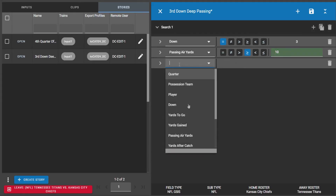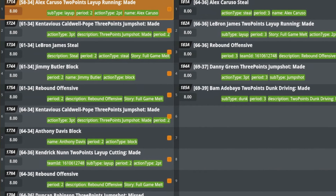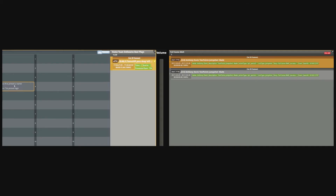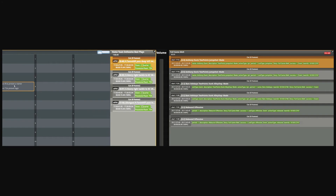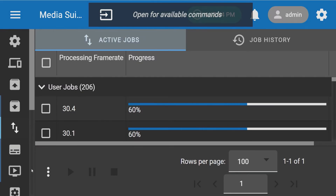When the outcome of a play matches a given story, a clip is automatically created, given tags, added to a playlist or bin, and optionally exported to a location and format of your choosing.